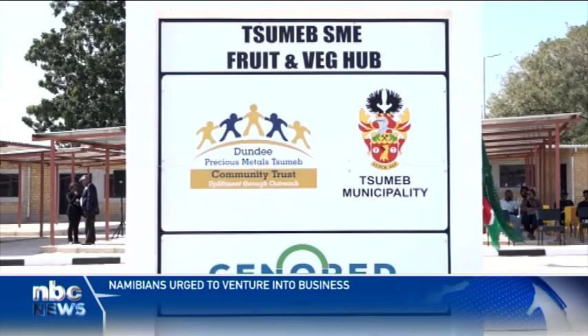The market is well organized. It was constructed by the Dundee Precious Metals Community Trust, Tumab Municipality, and Senoret. The Dundee Precious Metals Community Trust provided over 1.7 million Namibian dollars for the completion of phase 1, which involves the construction of 12 SME offices, shaded areas for street vendors, shaded areas for kapana vendors, construction of ablution facilities, plumbing works, and manufacturing of steel doors and burglar bars.